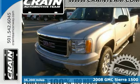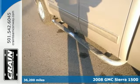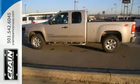Here's a 2008 GMC Sierra 1500. Consider the driving peace of mind that comes with driveline traction control, electronic stability control, rack and pinion steering, and four-wheel anti-lock brakes.